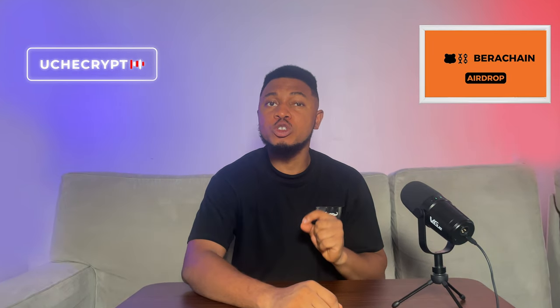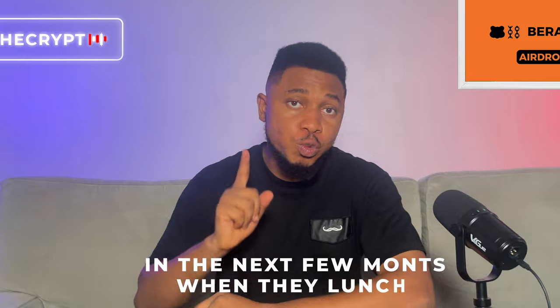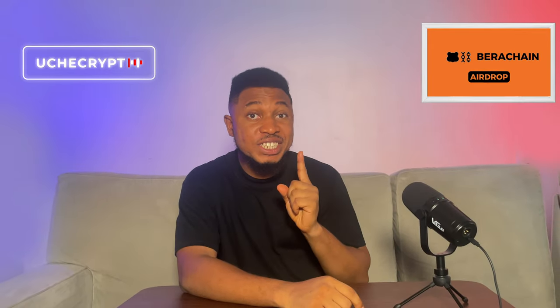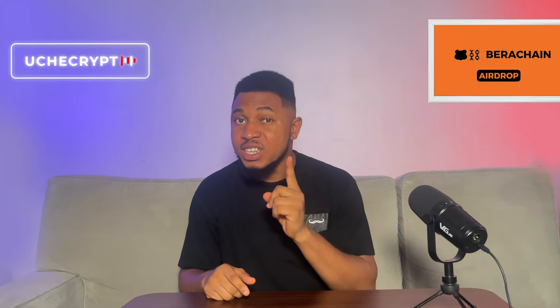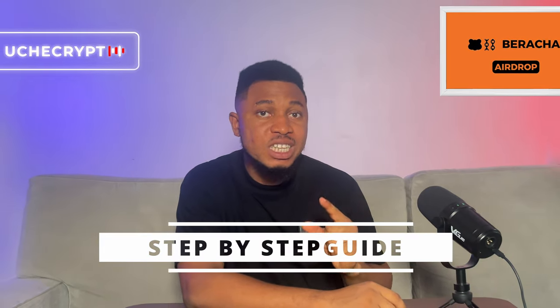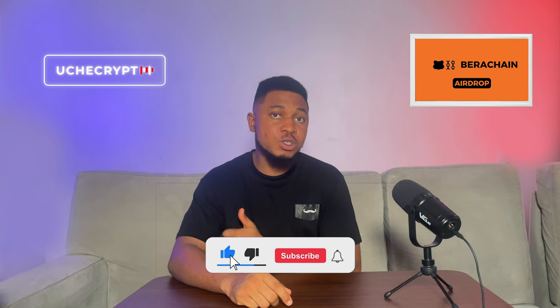The airdrop I'm going to talk about in this video is going to make you between $1,000 to $5,000 in the next few months when they launch. The platform is called Berachain. They actually raised over $100 million, which is one of the biggest amounts raised by any crypto project in 2024. So if you are not participating in their airdrop, you are missing out. In this video, I'm going to show a step-by-step guide on how to position yourself for this airdrop. Make sure to like and subscribe.